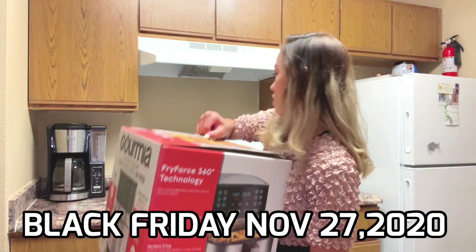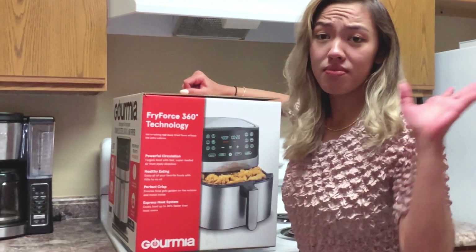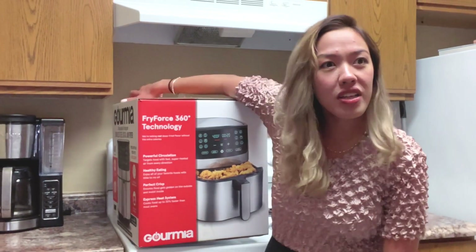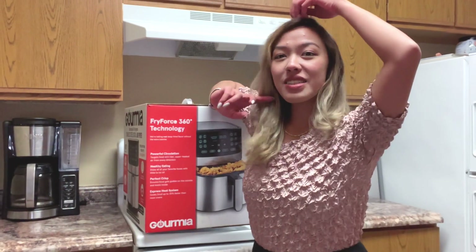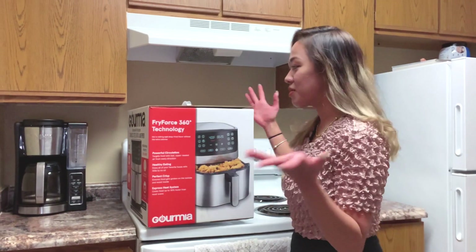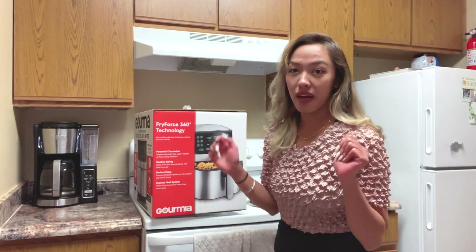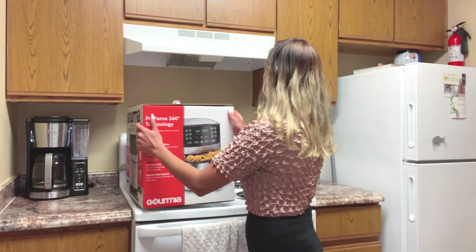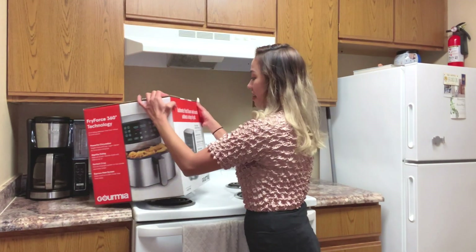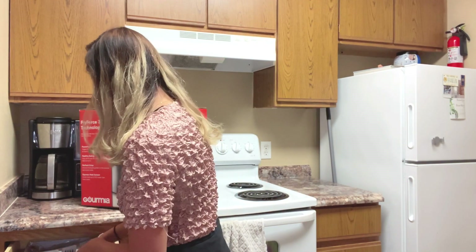We were surprised that we saw it tonight, so without hesitation we got it. It's $179 on Amazon — really, $169 on Amazon. But if you want an air fryer, definitely go to Walmart now. They still have stock.